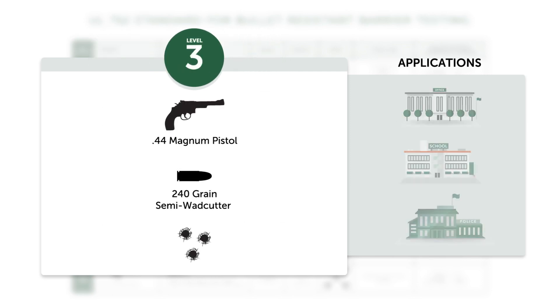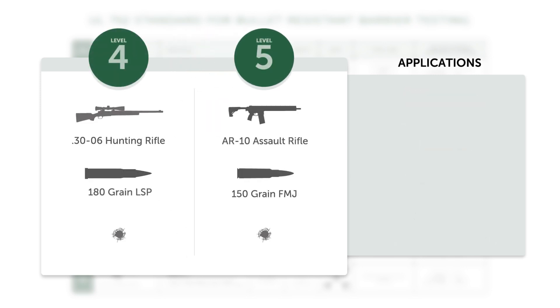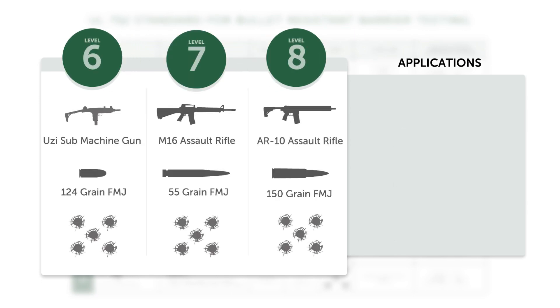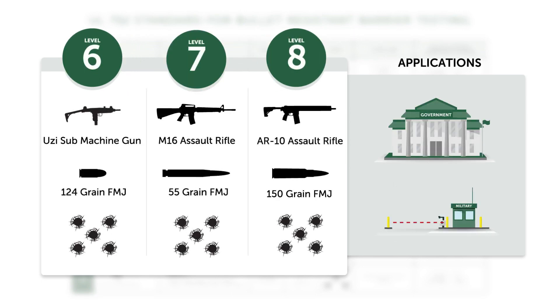Level three rated materials also stop three shots, but are used in applications that require a higher level of protection and where increased safety needs allow for a larger budget. Levels four and five are rated to stop one shot from rifles, with level four being rated to stop a typical hunting rifle and level five a more advanced rifle. Levels six through eight are rated to stop five shots and are therefore recommended in situations where multiple shots and higher caliber weapons are a consideration.